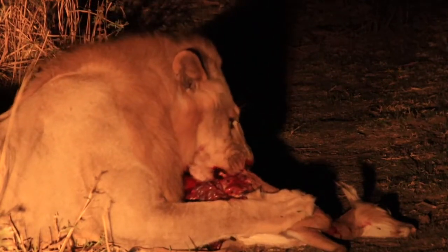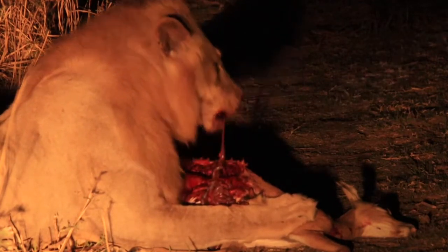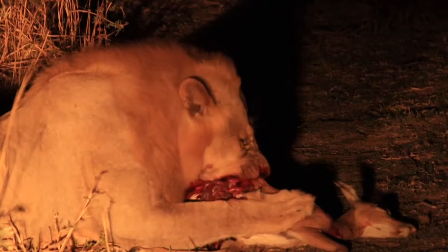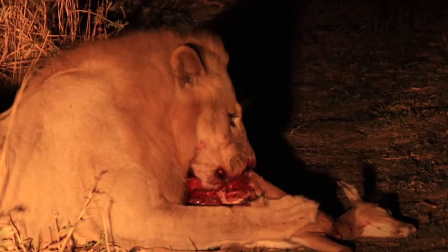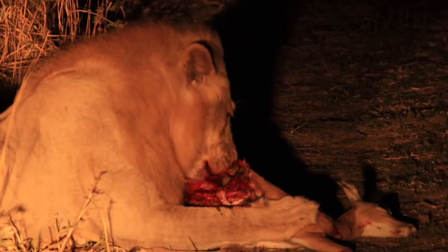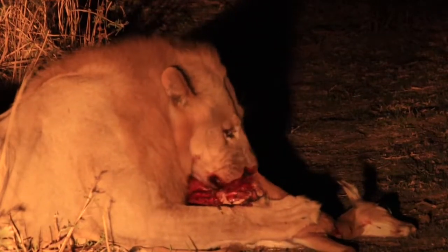So two of the three lionesses killed this young impala and they never even had a chance to take a bite out of it, and this young male came and took it away from them. They didn't even try to fight him off — they just immediately left him with it. And they've gone off now, so I'm going to see if I can find out where they are, and leave this guy to his juicy meal.